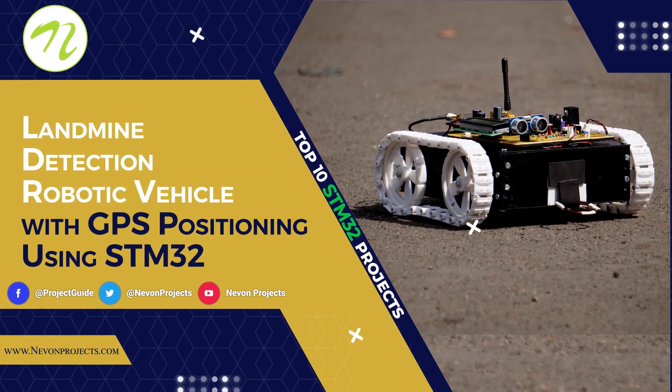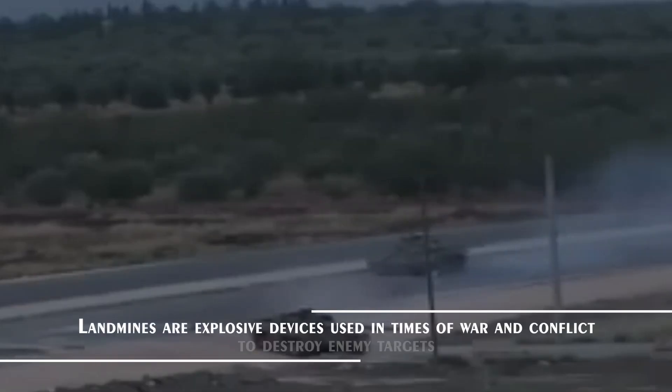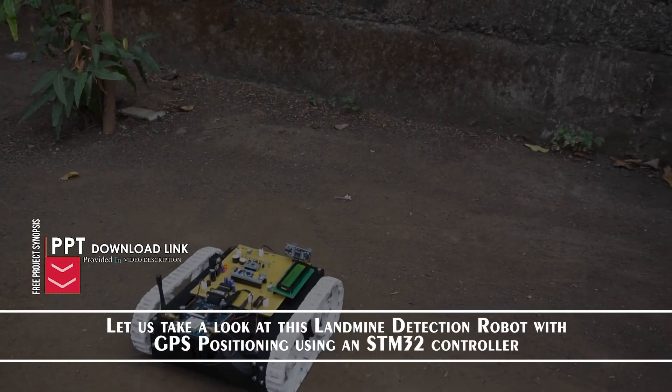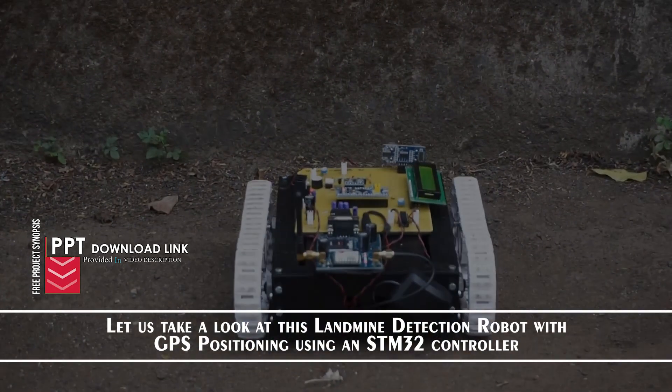Landmine Detection Robotic Vehicle with GPS Positioning using STM32. Landmines are explosive devices used in times of war and conflict to destroy enemy targets. Let us take a look at this landmine detection robot with GPS positioning using an STM32 controller.